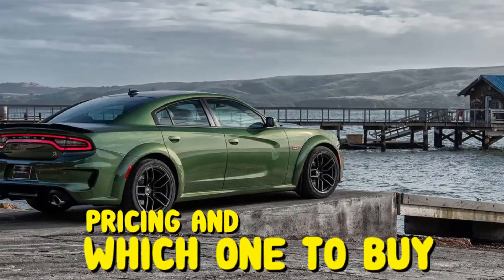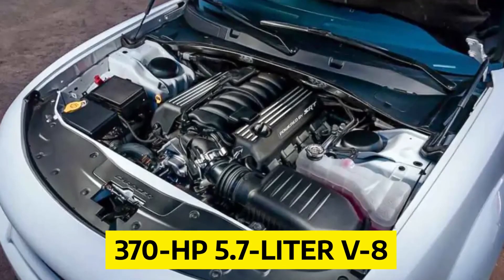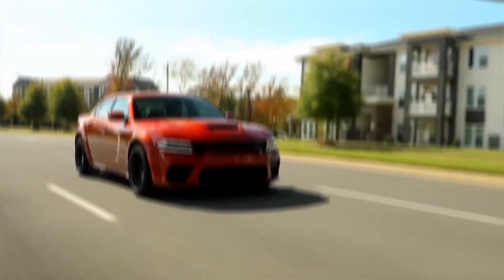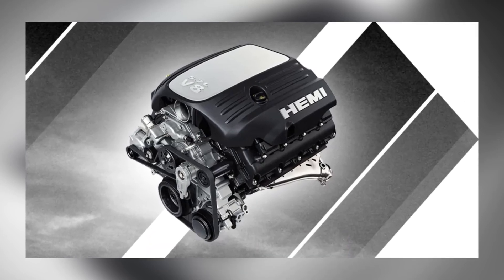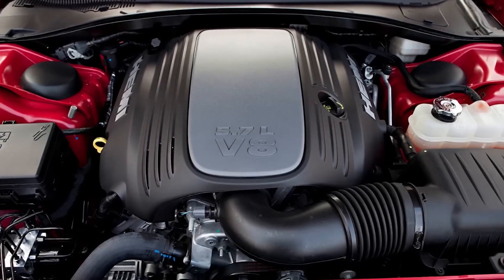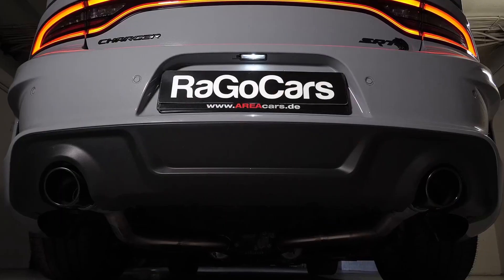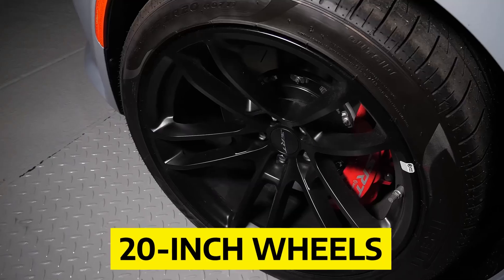Pricing and which one to buy: We think the Charger R/T, with its 370 HP 5.7-liter V8, has the right amount of power and features. Those who want all-wheel drive can only get the V6 versions. The bigger 485 HP V8 that comes with the Scat Pack makes accelerating great again, but it costs about $5,000 more than the R/T. Our choice comes with a standard 8.4-inch Uconnect touchscreen with Apple CarPlay and Android Auto, a dual-mode exhaust, a leather-wrapped performance steering wheel, and 20-inch wheels.